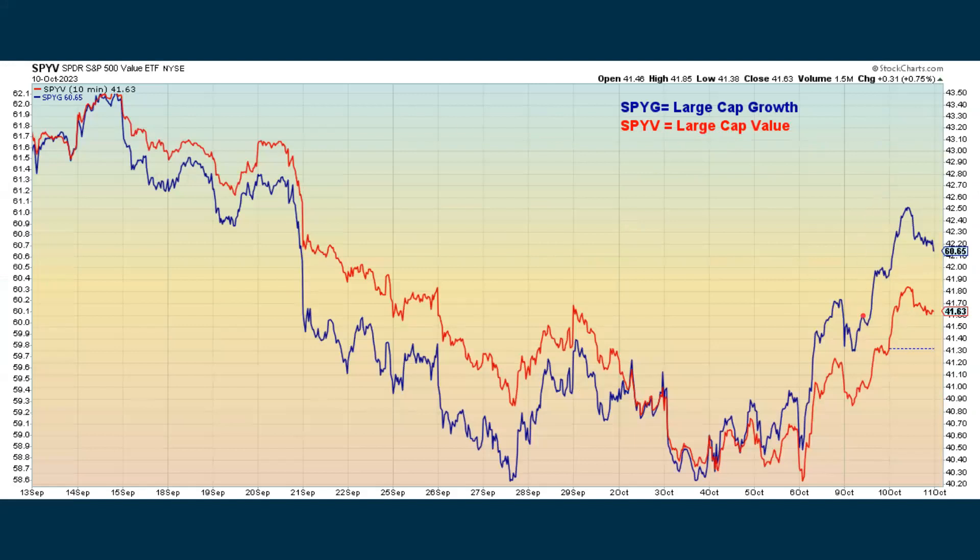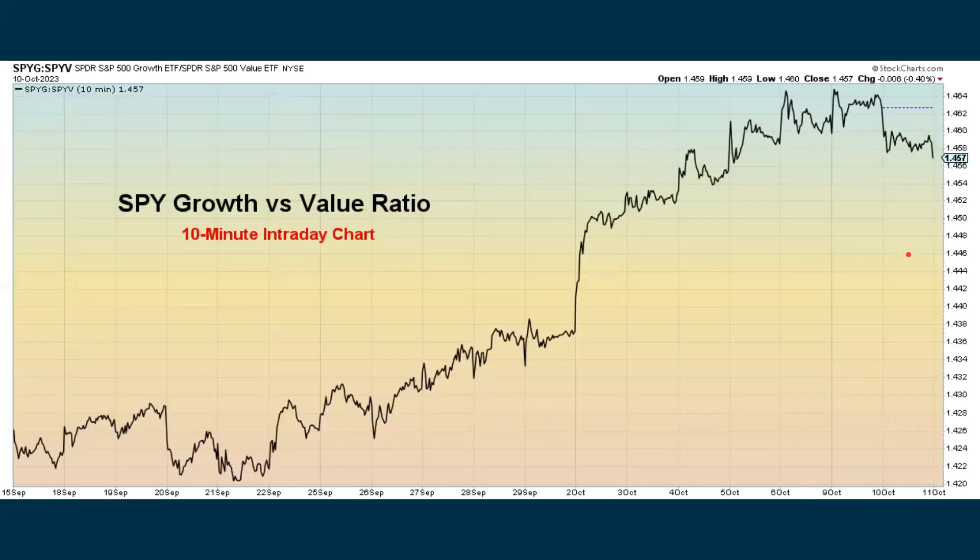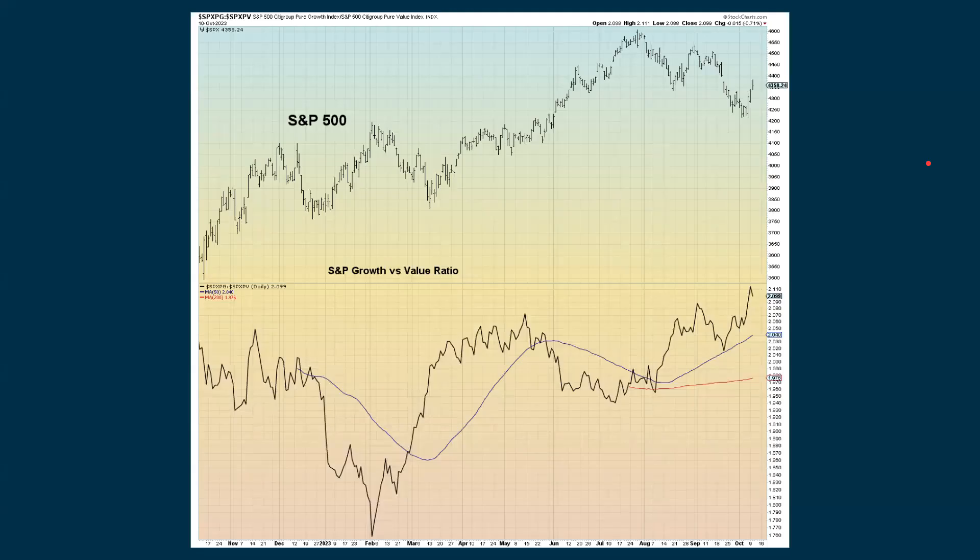Looking at large cap growth versus value, they were both positive on the day. Even though they're on different scales, we're still seeing growth outperforming value. This is a little bit of a concern and another fizzle warning. Going back to about September 22nd, we were seeing a nice little climb when comparing growth versus value with the S&P. We actually closed down with this ratio in Tuesday's session — maybe smart money is taking profits, or just maybe warning signs starting to develop.